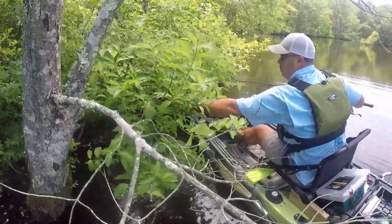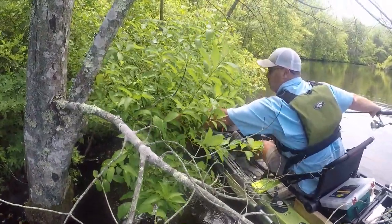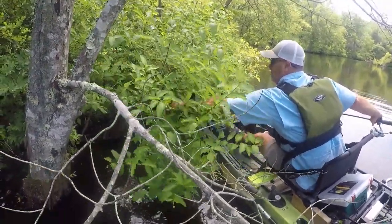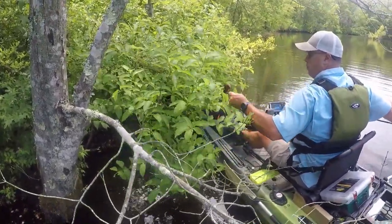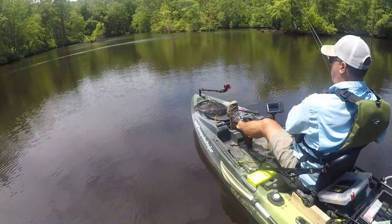This happens to all of us. Doesn't it feel like sometimes you've totally forgotten how to fish? Fighting bushes to get a bait back is definitely less fun than fighting fish. And this is also how those random spiders end up crawling around inside your kayak.